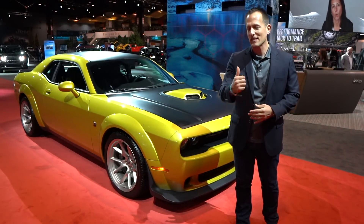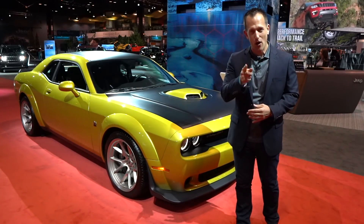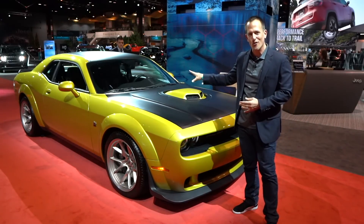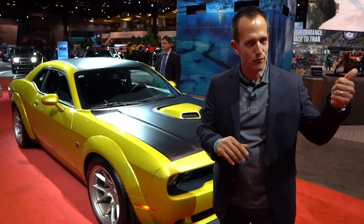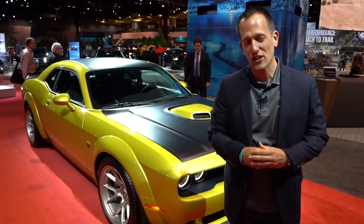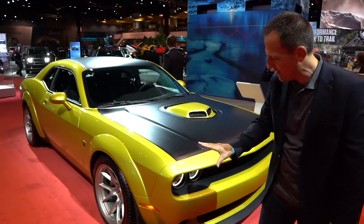The even better news is that if you go the Scat Pack wide body, for the first time on the wide body, you can get the classic shaker hood. So let's dive into this really true muscle car. I think none of the other big three — whether it be the Chevy Camaro or the Ford Mustang — does the retro muscle car better than Dodge with the Challenger. It almost makes it like muscle car era version 2.0.